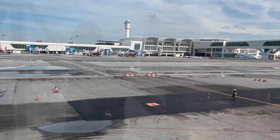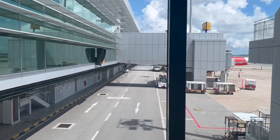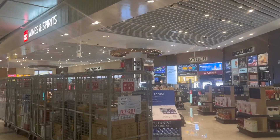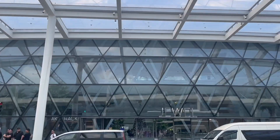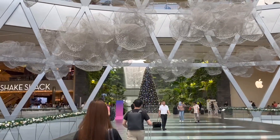Reaching Singapore, I cleared immigration and headed to the Jewel, which is the world's largest indoor water fountain in Singapore Terminal 1. These are some duty-free shops at Terminal 4, and I had to move from Terminal 4 to Terminal 1 to see the Jewel.